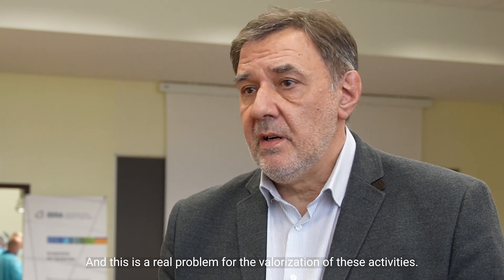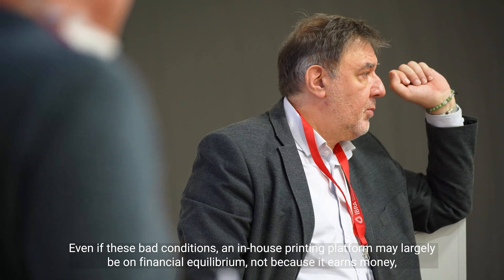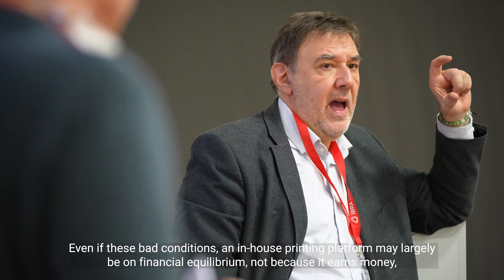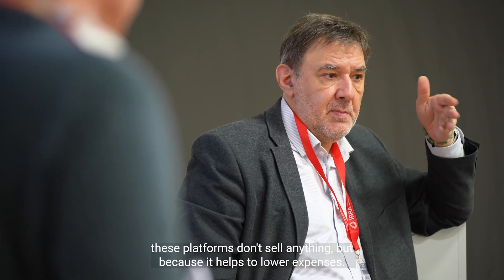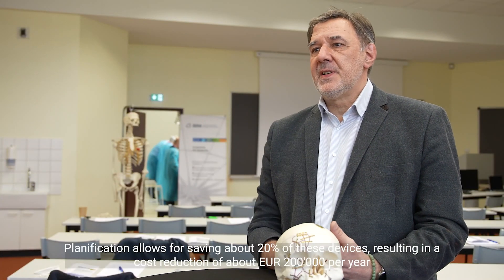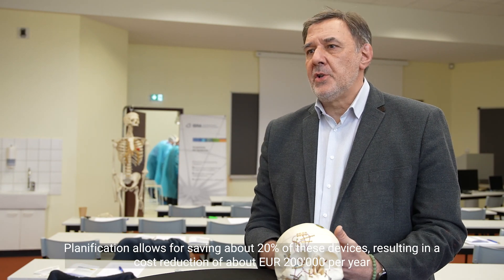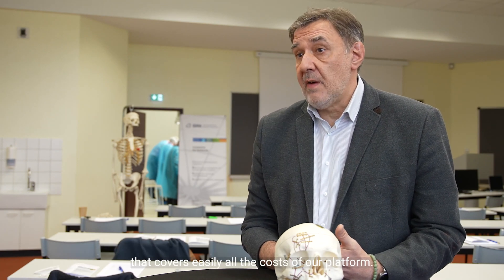Even in these difficult conditions, an in-house printing platform may largely be in financial equilibrium — not because it earns money, as these platforms don't sell anything — but because it helps to lower expenses. Planification allows for saving about 20% of devices, resulting in a cost reduction of about 200,000 Euro per year, which covers easily all the costs of our platform.